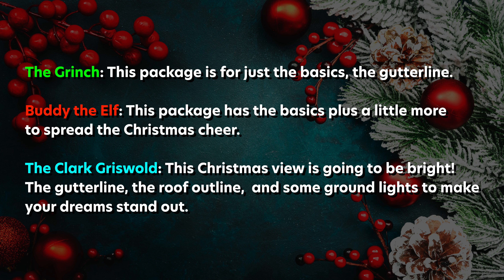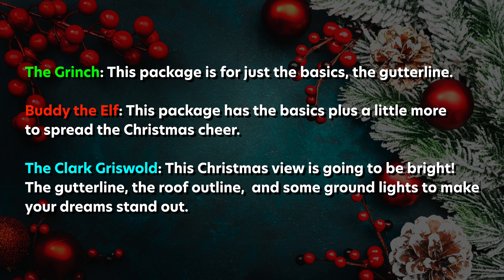We want you to enjoy those feelings of Christmas. That's why we have the all-inclusive packages — that means we install our commercial grade lights, maintain, take down, and store. All you have to do is enjoy the lights.